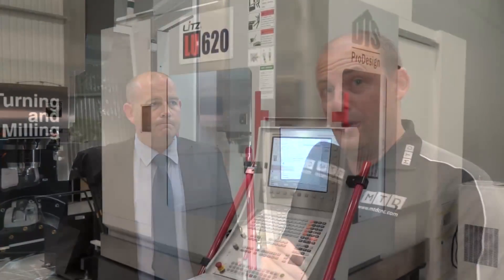So there you go — if you're looking for a new five-axis machine, this one is on special offer.